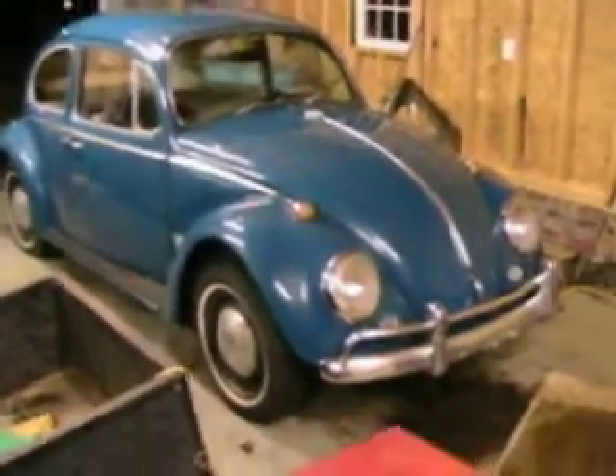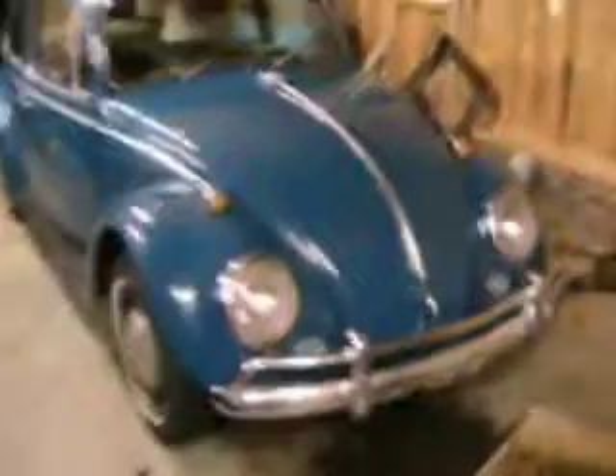I went today and bought myself a new car. It's a 1965 Volkswagen Beetle, of course. And I'm also running my North Carolina 1965 tag to make it look better.